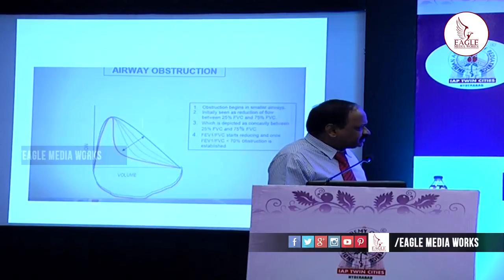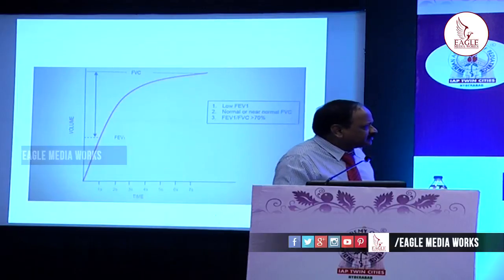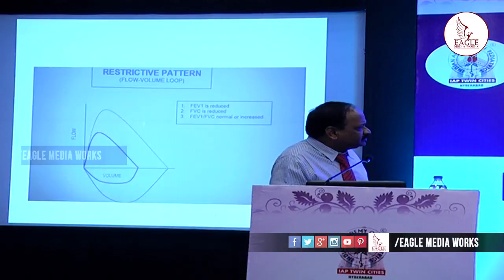In obstruction, as the obstruction increases, the concavity of the flow-volume curve increases. The red line represents severe obstruction — the concavity depicts the severity of obstruction. On the volume-time curve the same applies. In the restrictive pattern, all volumes are decreased — it produces a small curve, and this is depicted on both the flow-volume and volume-time graphs.